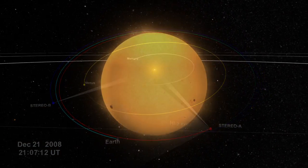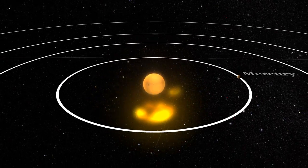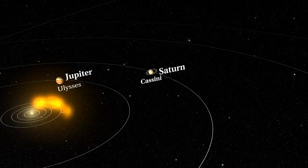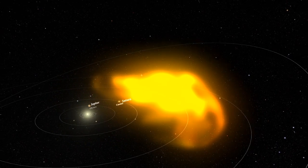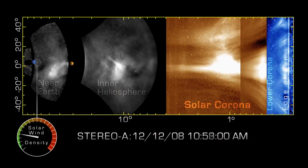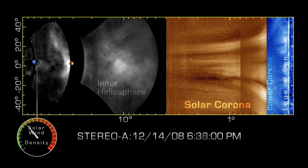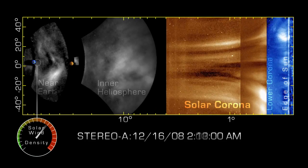For the first time ever, scientists can watch a CME from its formation on the Sun to its impact with Earth's magnetosphere, ending decades of speculation about how features in the Sun's corona cause the massive, complex shape of a CME as it expands to 10 million times its size. This new ability to see developing space weather during its entire transit from the Sun will enable scientists to better predict when and how a CME will impact Earth, and understand how CMEs change between the Sun and our home.